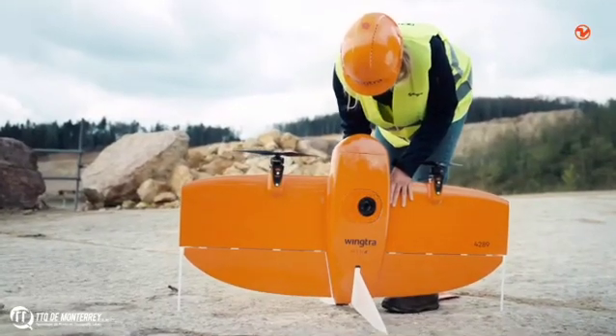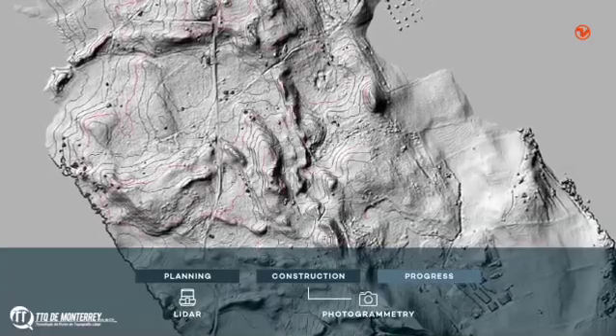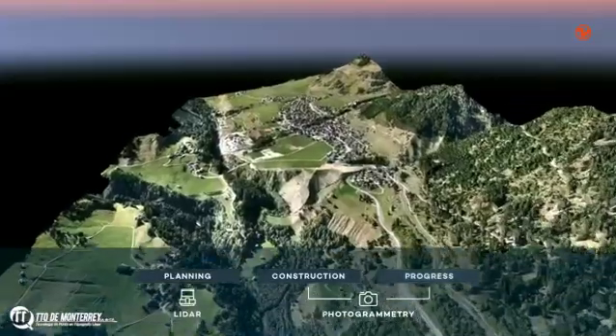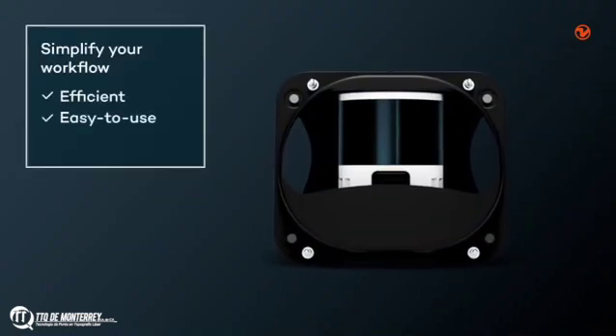Switch payloads as you need and keep a lean fleet. This is your one tool for total terrain intelligence across construction projects. WingTRA LiDAR — it's efficient, easy to use, and reliable.